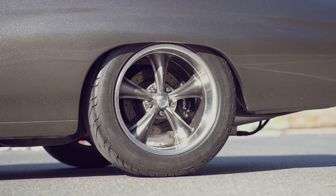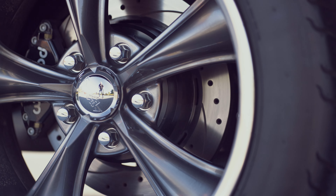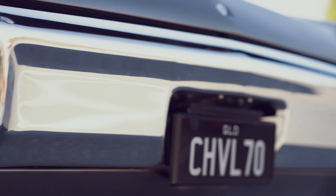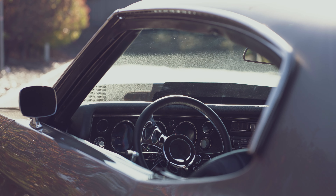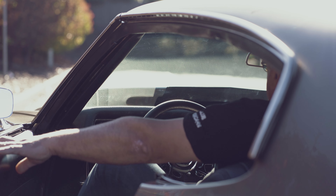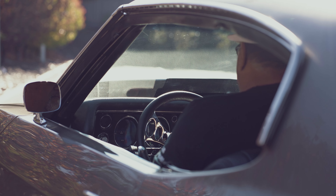Behind those big 18 inch wheels is a mix of Wilwood and Classic Performance Products brakes. The awesome stance is achieved using QA1 coilovers and tubular control arms. That's a brief rundown on Joe's Chevelle — now let's watch this beast do its thing on the street.